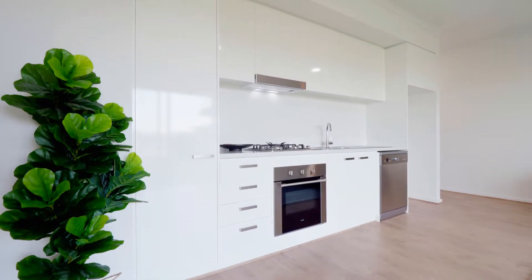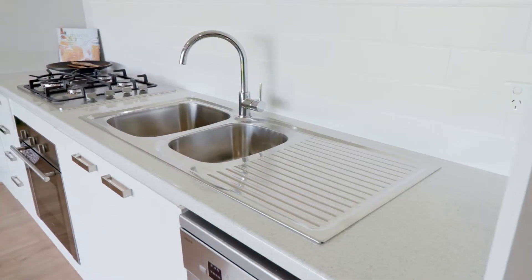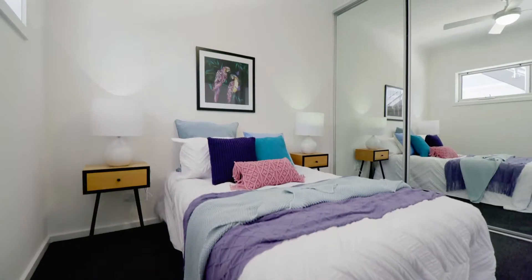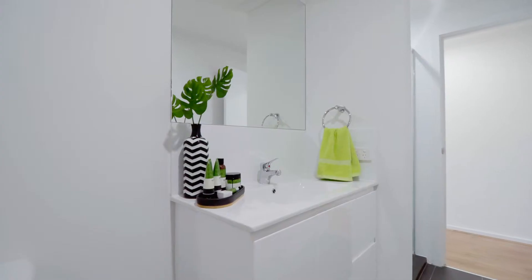The apartments are a vibrant design featuring an open plan kitchen and living area with floating timber floors, fresh white kitchens with stainless steel appliances, gas cooktop, electric oven and even a dishwasher. Heating and cooling to keep you comfortable all year round, with built-in mirrored wardrobes, and it even comes with a single carport.